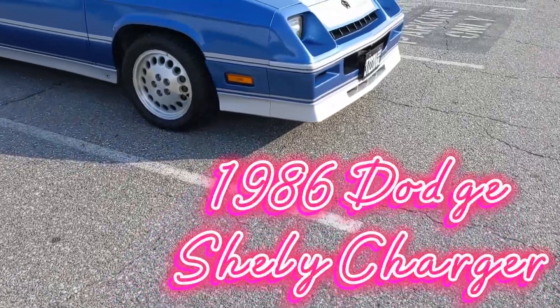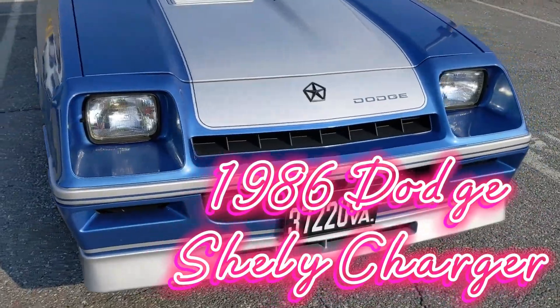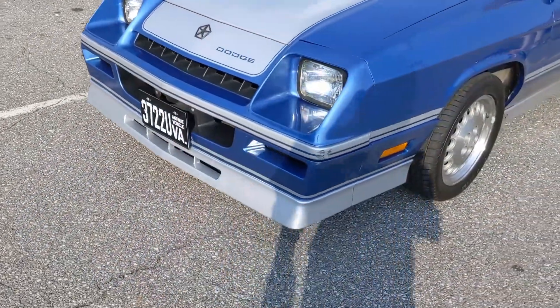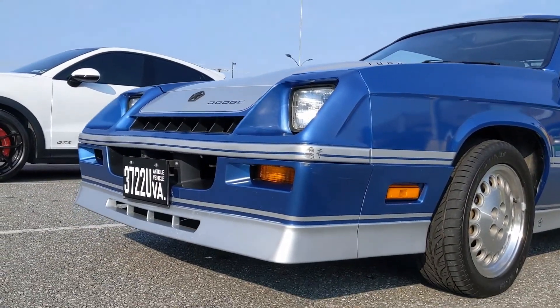I never actually owned a 1986 Dodge Shelby Charger, but found this one at a recent Cars and Coffee and had to do a review of it. Something I didn't touch on much with the Omni earlier is that both of these cars were built and upgraded from their stock counterparts by the legend himself, Carroll Shelby.